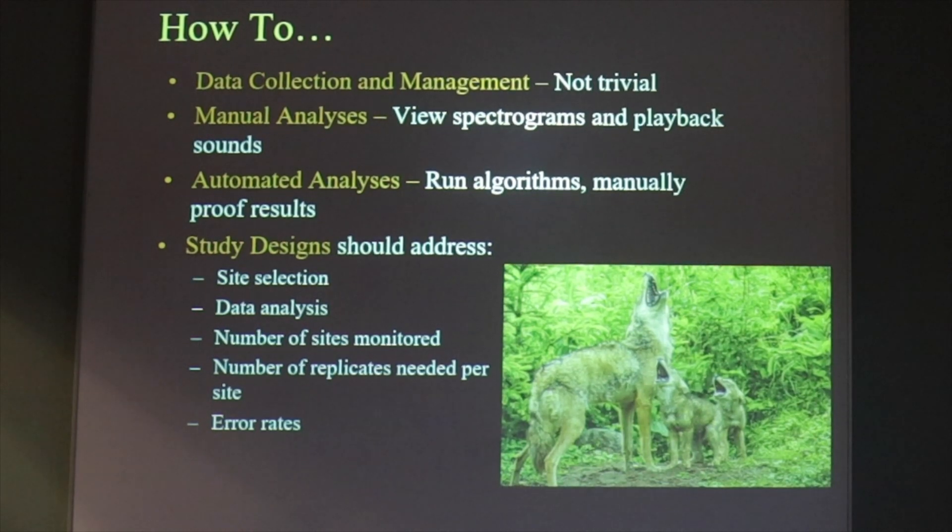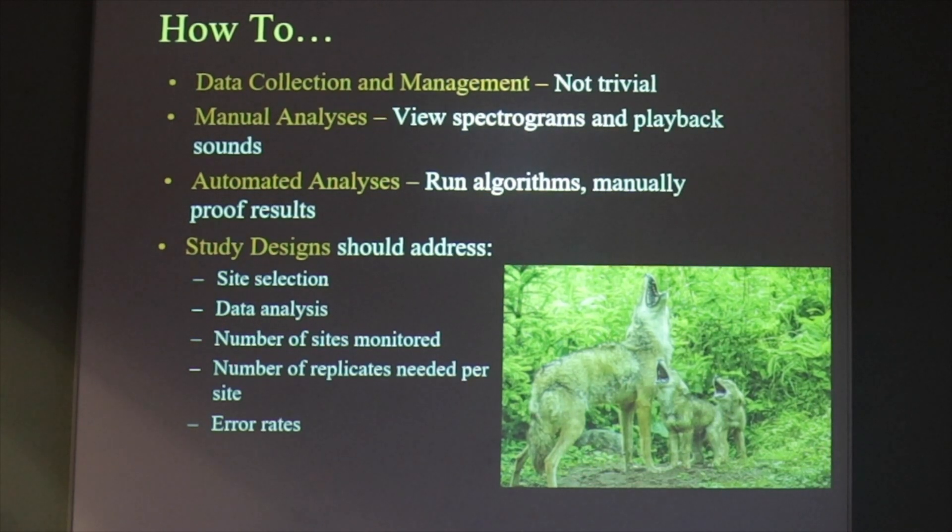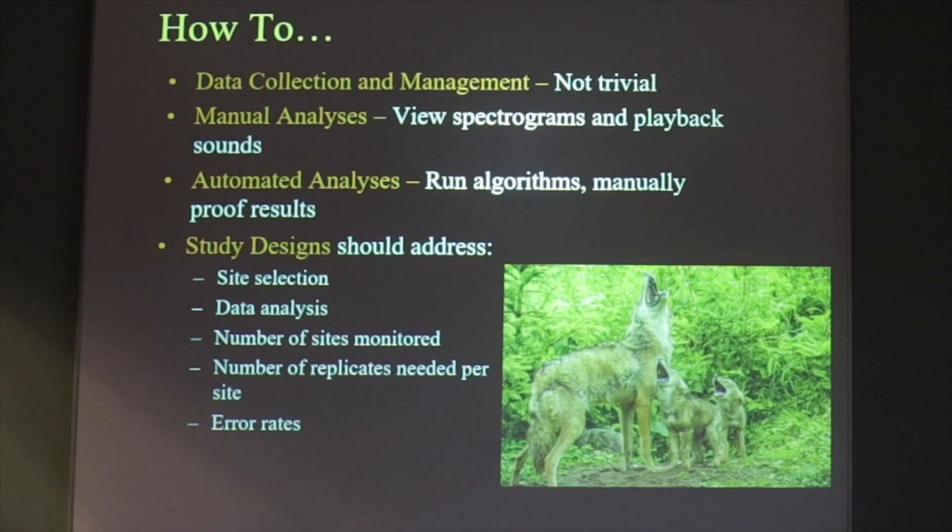Like any good scientist, you have to have a study design if you're going to embark on this process — to collect your data well, analyze it well, and then get some metrics out of it so you can use it for understanding your habitat management and the success of your projects. The study design might look at things like the sites selected for monitoring, how the data is analyzed, the number of sites monitored to answer your questions, the number of replicates needed, and then addressing error rates.